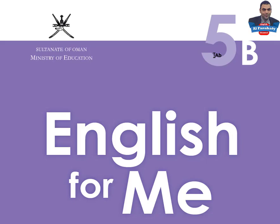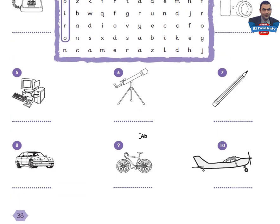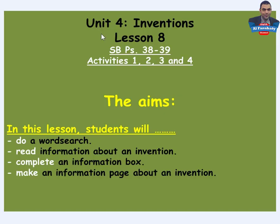Assalamu alaikum warahmatullahi wabarakatuh. Dear Grade 5 students, hello again. I am Ahmad Al-Farhati and I wish you all the best. Today insha'Allah we will study Unit Four: Inventions, Lesson Eight. Please open your Skills Book to page 38. Let's check the aims of this lesson.